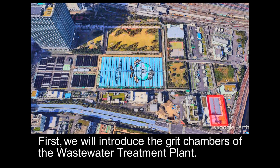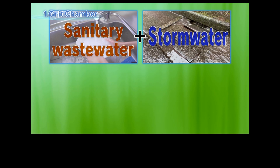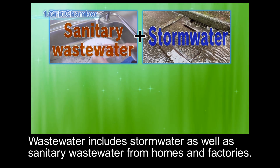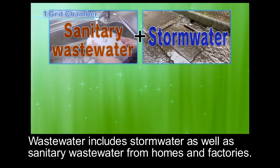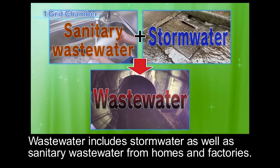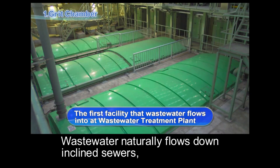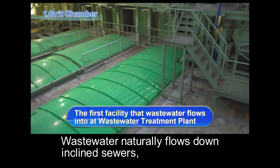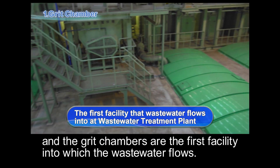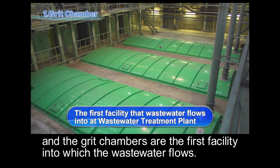First, we will introduce the grid chambers of the wastewater treatment plant. Wastewater includes stormwater as well as sanitary wastewater from homes and factories. Wastewater naturally flows down inclined sewers, and the grid chambers are the first facility into which the wastewater flows.